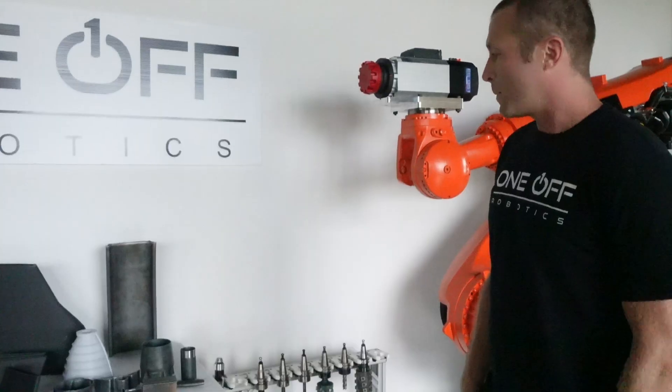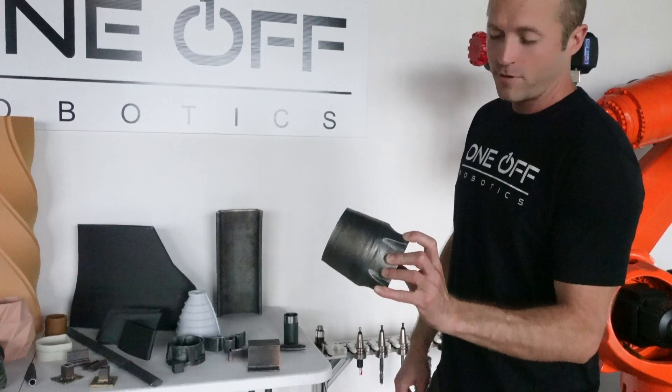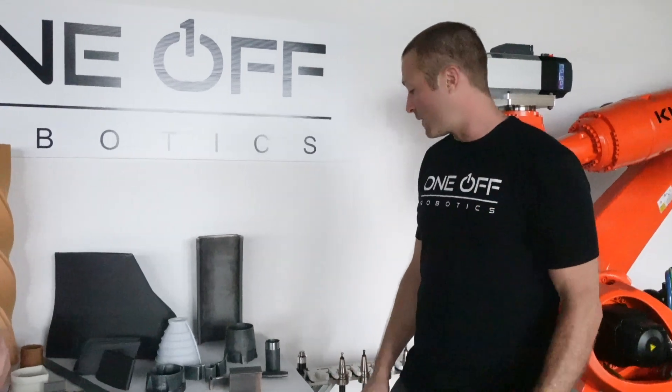Over here is a milling cell. Here's some of our metal 3D printed parts. This is actually part of a robot arm that we 3D printed. The full part is about this long, but I can show you where that lives on the robot in a couple of minutes.